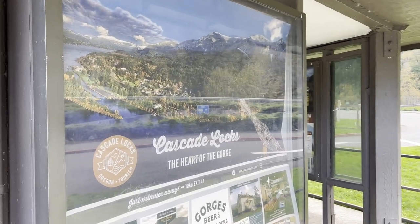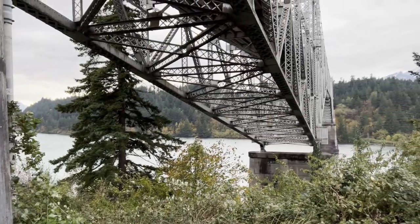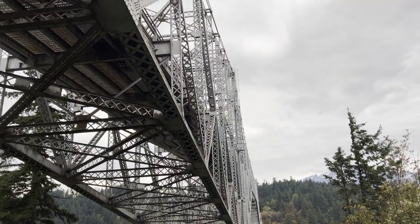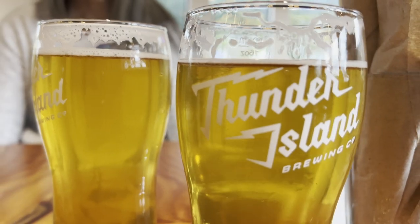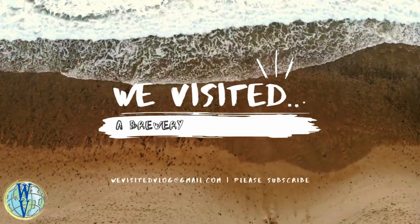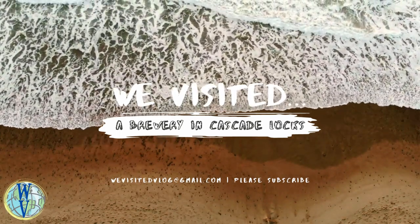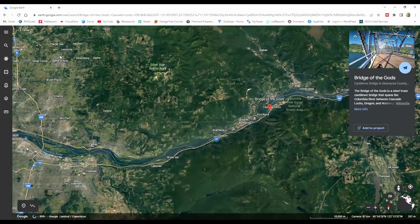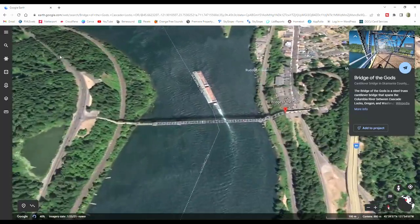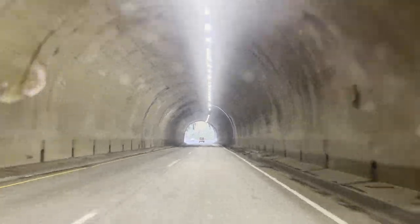42 miles east of Portland on the beautiful Columbia Gorge, we visited the charming town of Cascade Locks and the renowned Thunder Island Brewery. A small town lying just north of the iconic Bridge of the Gods, which spans across the Columbia River to Washington, Cascade Locks has about 1,400 residents — fewer than the number of students enrolled in a typical urban high school.